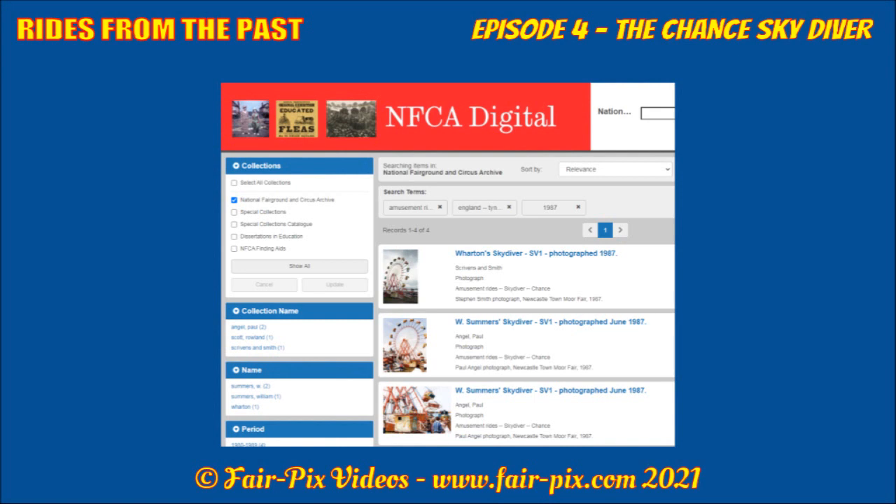As I didn't see this machine in the flesh until Newcastle Hoppings 1995, I have to rely on resources from the net and my collection for its early history. The digital collection of the National Fairground and Circus Archive based at Sheffield University is a great resource for early photos. I'm using screenshots in this video to acknowledge their amazing work. A link to their site is in the description.